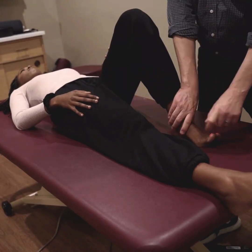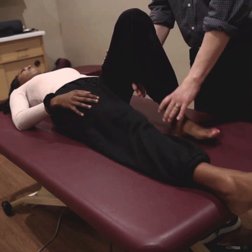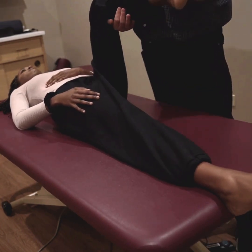We also check sensory tests, comparing your left and right sides to make sure they're giving equal amounts of information. If needed, we'll do neurodynamic sensitivity tests — these are more advanced, especially if you're having nervy pain, to determine what parts of your spinal cord are involved, for example in sciatica.